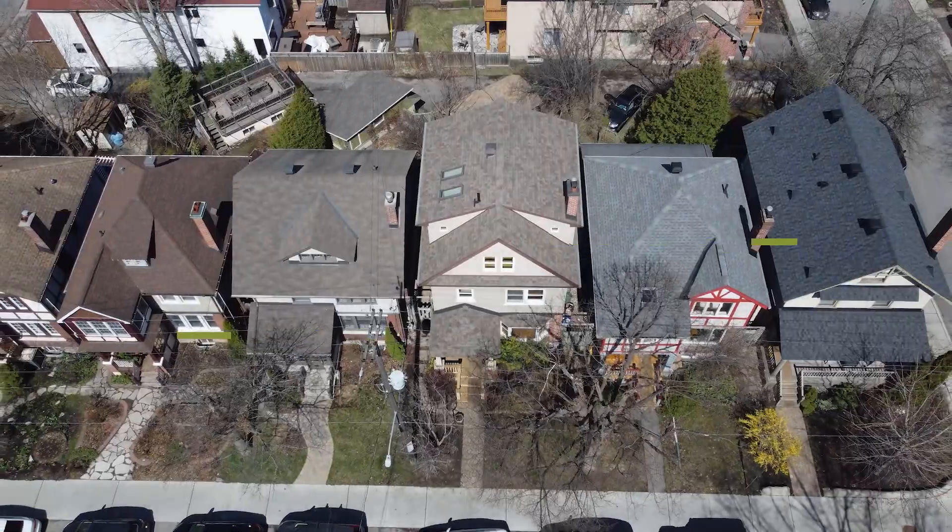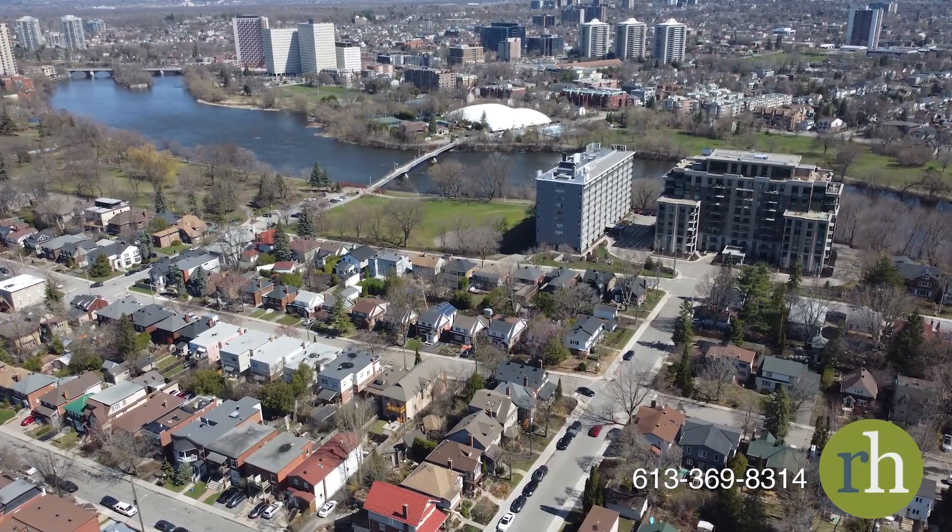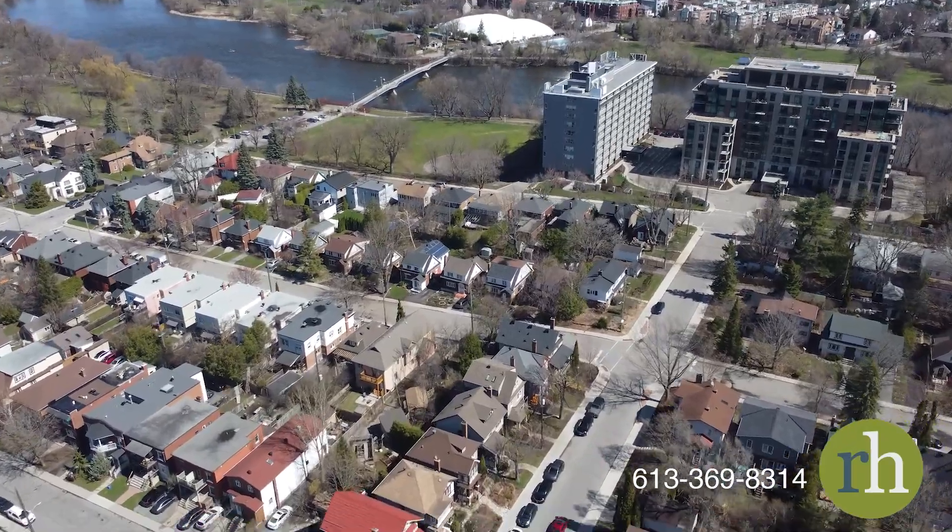This captivating three-story brick home exudes character and charm, meticulously cared for and tastefully updated by its devoted owners for nearly three decades.